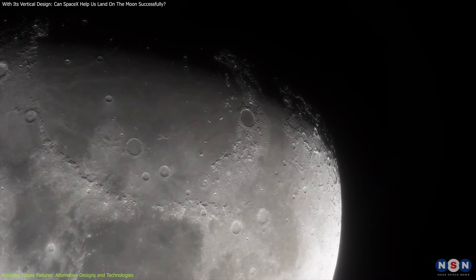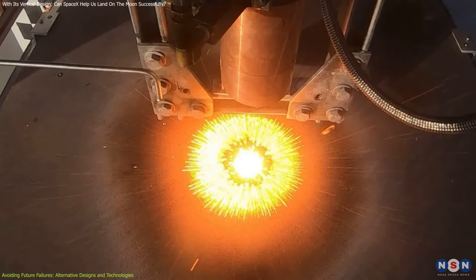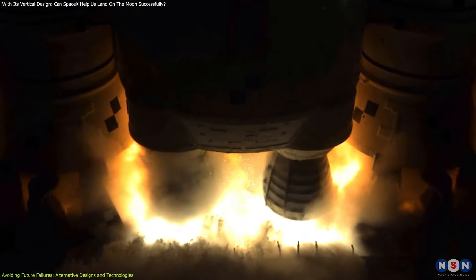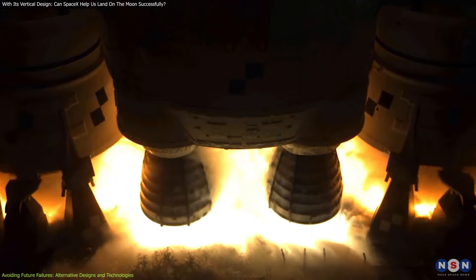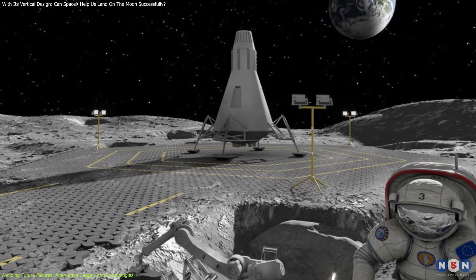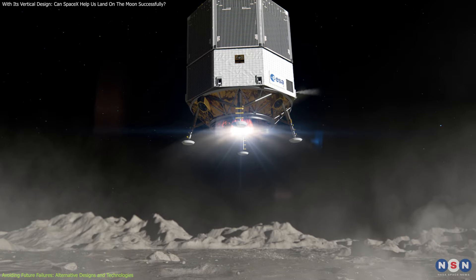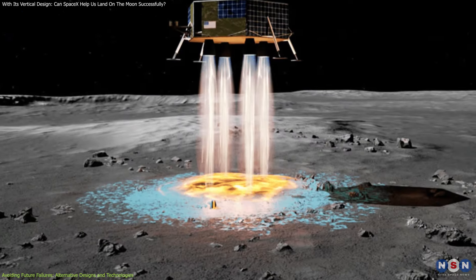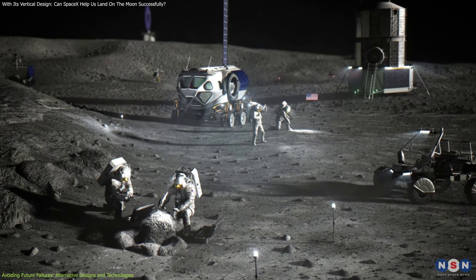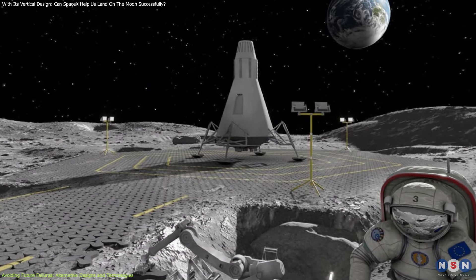Another potential solution is the use of sintered regolith pads. Sintering involves heating the regolith to the point where its particles fuse together, creating a solid, durable surface. This technique could be used to create landing pads capable of withstanding the intense forces exerted by rocket plumes. Sintered regolith pads would offer several advantages, including increased resistance to erosion and the ability to support repeated landings without significant degradation. Moreover, because sintering can be done using local materials, this approach could reduce the need for transporting construction materials from Earth, making it a more sustainable option for long-term lunar exploration.